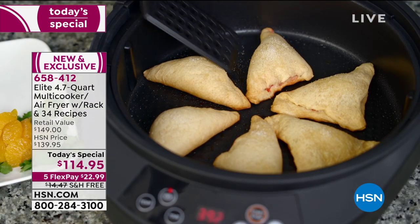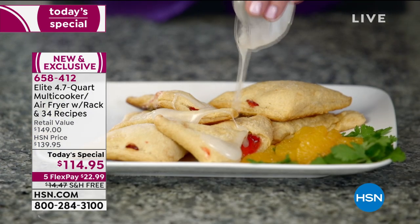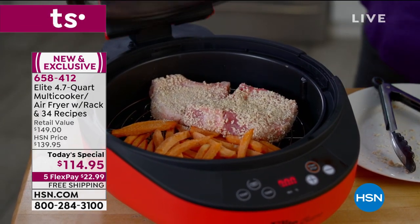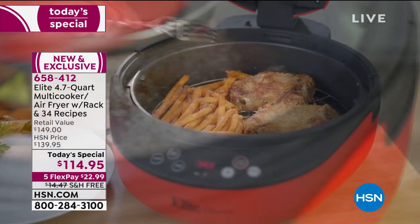Going back to the capacity — the four-quart capacity holding a gallon of food is huge. And guess what? You even get a recipe book — 34 recipes come right along with this. It couldn't be easier. If you've been thinking about air fryers and weren't sure if it was right for you, I really encourage you to think about this one.